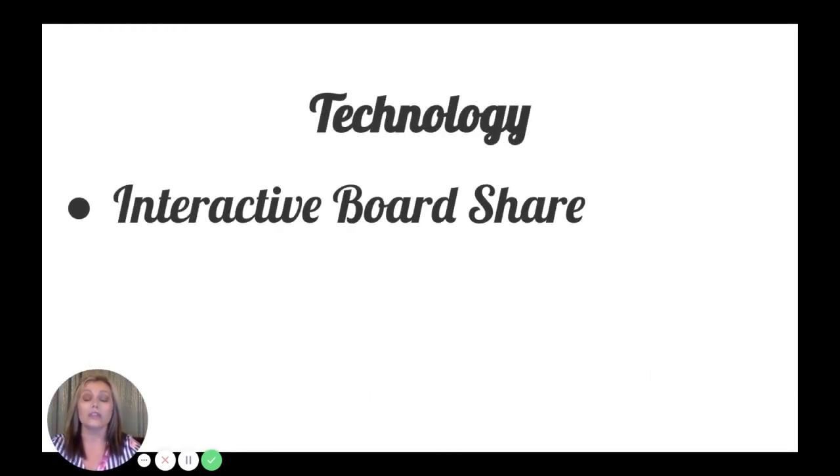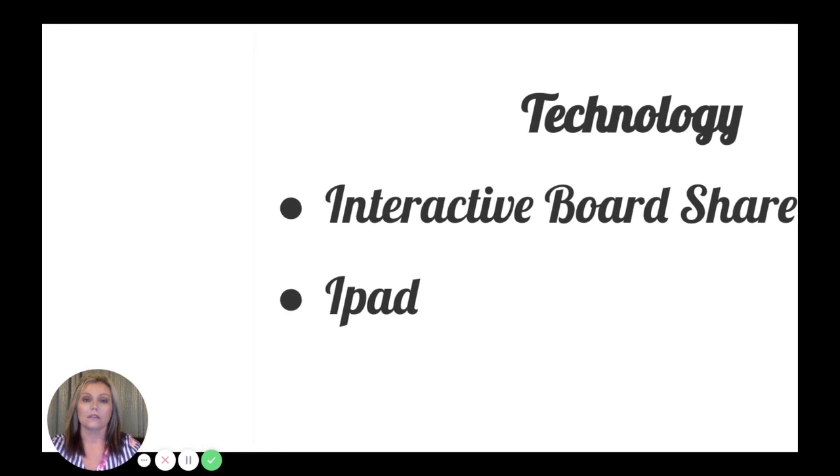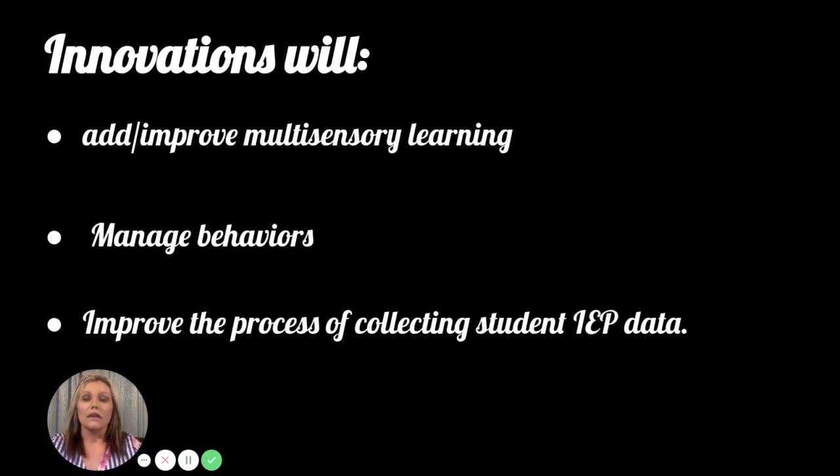With my grant, the technology I wrote for was an interactive board and iPad. The innovations I used allow me to improve multi-sensory learning in my classroom.